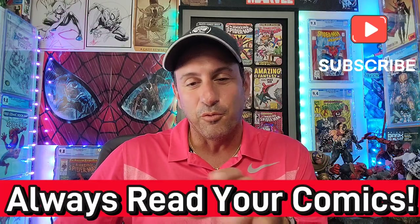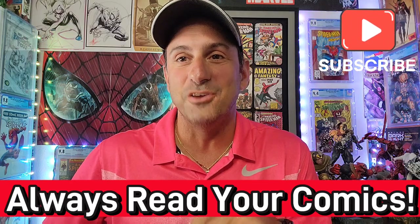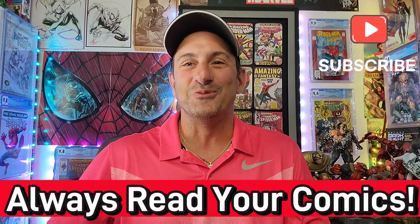So there you guys have it — that is box number two. Next week I'll bring you box number three — maybe we'll pull out a Marvel or DC so it's not independent after independent after independent, which might get a little boring. We'll see what I pick up next week. If you love the content, I'll leave you more content right here to click on. As always, thank you for watching — keep buying, keep collecting, and always remember to read those comics. Guys, I'll see you real soon. Take care, bye.